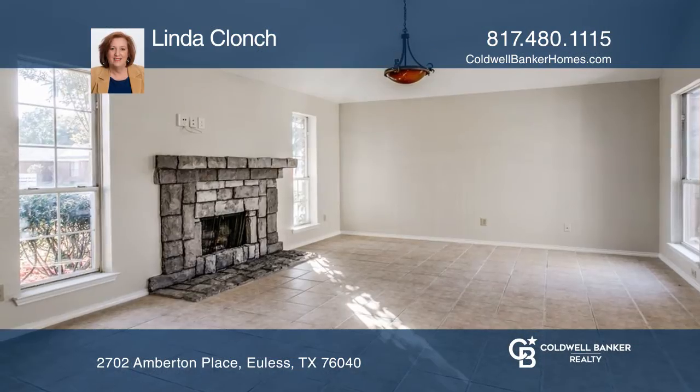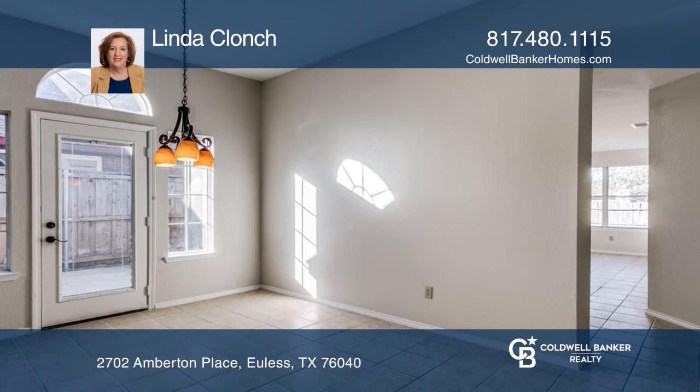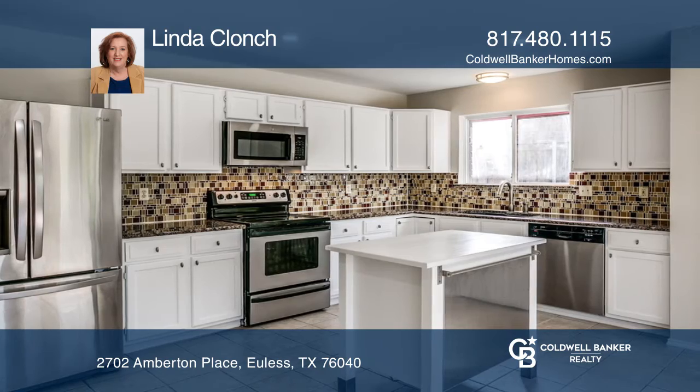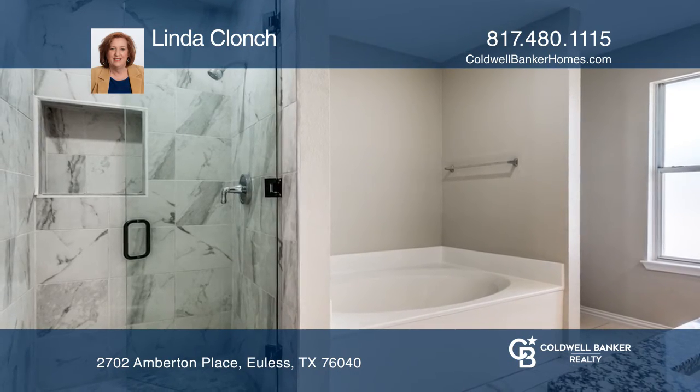This three-bedroom, two-bath, two-car garage home has been completely updated. Enjoy the open concept with two living areas and an oversized kitchen. The interior and exterior of the home have been painted, and a newer oversized outside AC unit has been installed.